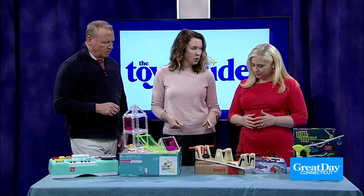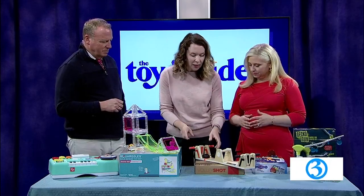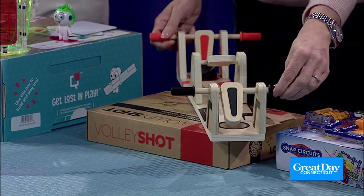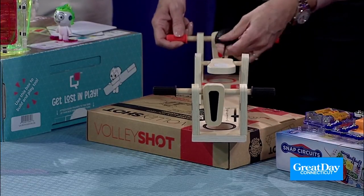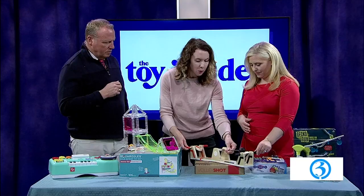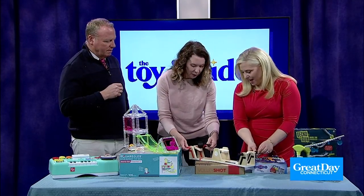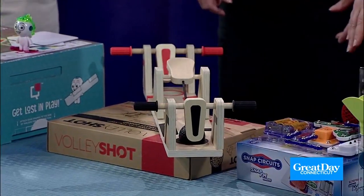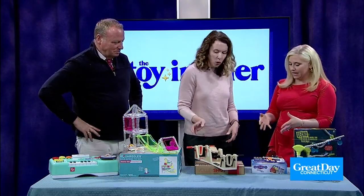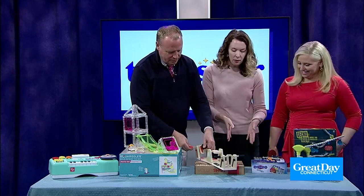This one is called Volley Shot from Fat Brain Toys. It doesn't look really fancy — no batteries, no bells and whistles, no lights. But it's one of those things where you will try to play this for hours just because it's addictive. The idea is you go on one side and just paddle, volleying back and forth by flipping. It's like one of those things where you're just like, I've got to do this. They have great fort building too — all great toys to keep people thinking. Wood and gorgeous, it's going to last a long time.